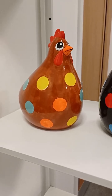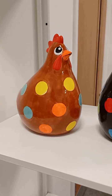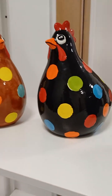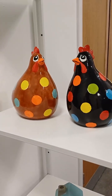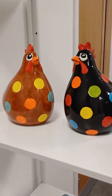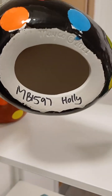Hello, Jane here with the Friday Update. We are looking at Holly Hen Mako Bisque that Ryan and Sarah have painted. Don't they look cool? And that is Mako Bisque 1597.